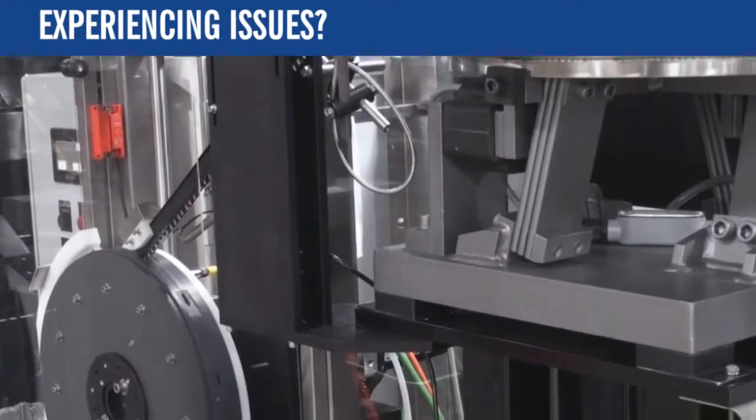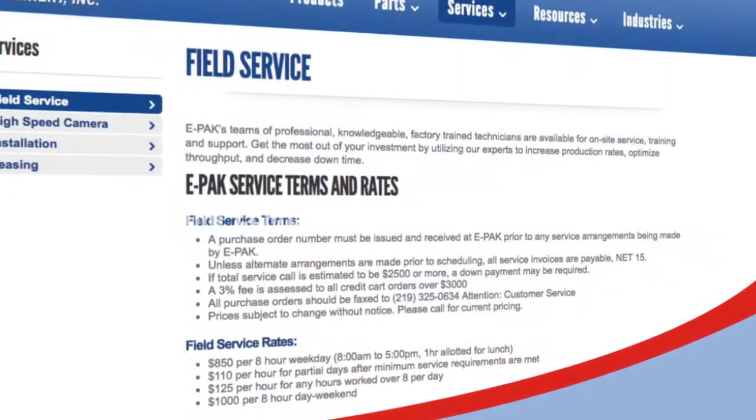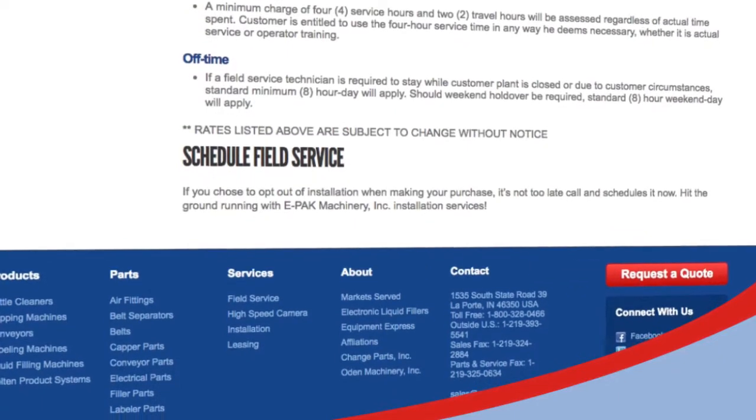We have everything you need to keep your equipment functioning optimally. If you experience an issue with your equipment or parts require replacement, we offer 24/7 complimentary phone tech support to help you diagnose the issue. If you require additional assistance, we also provide field service to identify the issue and provide a solution that is best for you.